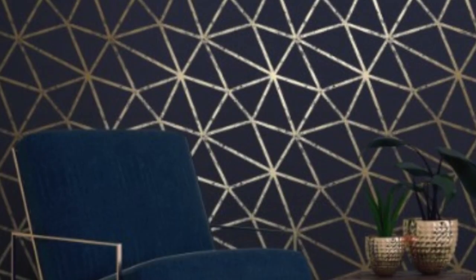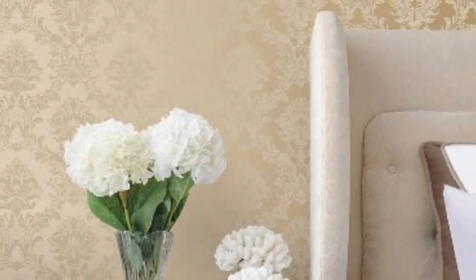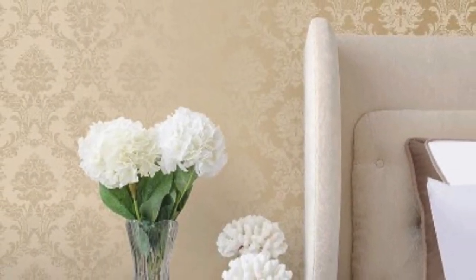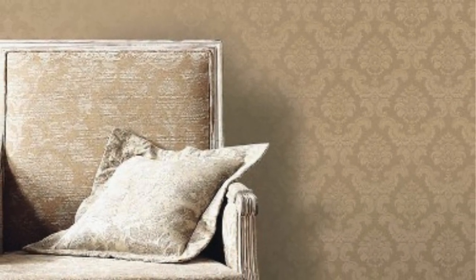Advancements in technology have further expanded the possibilities for metallic wallpapers. Foil printing and embossing techniques are commonly used to enhance the texture and shine of metallic wallpapers. These techniques allow designers to play with light and shadow, creating an ever-changing visual experience as the lighting conditions in a room shift throughout the day. The result is a wallpaper that not only adds aesthetic appeal, but also contributes to the overall ambience of a space.